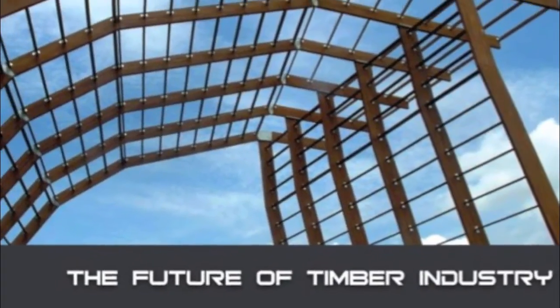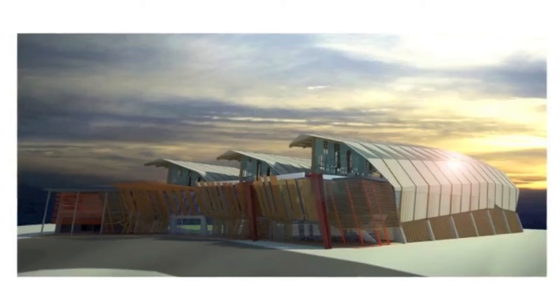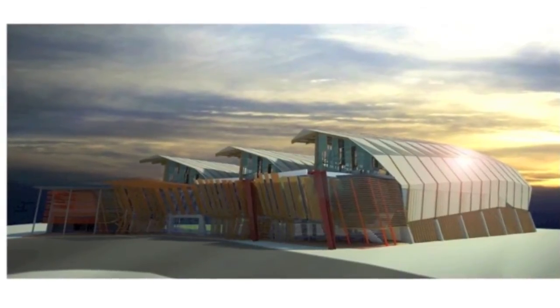Rotofix, in association with the Malaysian Timber Industry Board and the Woodsfield Group of Companies, present the future of the timber industry: the pioneering use of glulam in Malaysia.